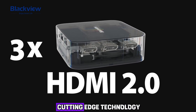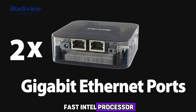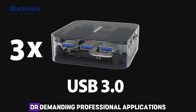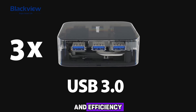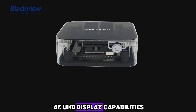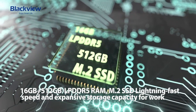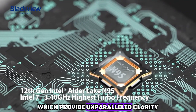Unleash the power of cutting-edge technology with the Blackview MP80 Mini PC. Equipped with a lightning-fast Intel processor, this mini marvel ensures seamless multitasking and lightning-quick performance. Whether you are handling strenuous multimedia tasks or demanding professional applications, it delivers unrivaled speed and efficiency. Immerse yourself in 4K UHD display capabilities, with every detail coming to life on the vibrant screen, further enhanced by integrated Intel graphics providing unparalleled clarity and realism.